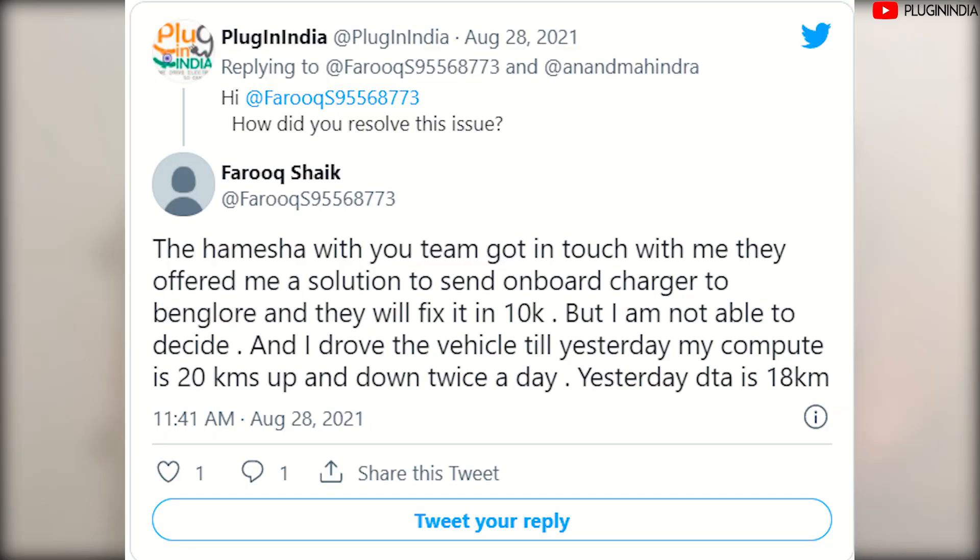A new development: Farooq has tweeted that the 'With You Hamesha' team got in touch with him and offered to fix the onboard charger for 10,000 rupees if he sends it to Bangalore. We don't know whether Farooq has gone ahead with this, but he says he's still driving the car — his daily commute is 20 kilometers and he has 80 kilometers left on his distance-to-empty indicator. This is an interesting scenario where a repair is actually being initiated. A link to the forums is given in the description where you can follow the developments of this case.